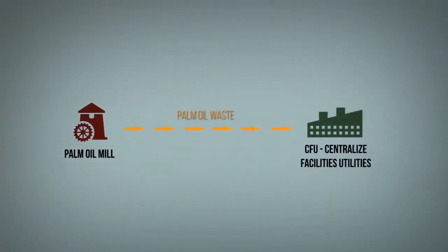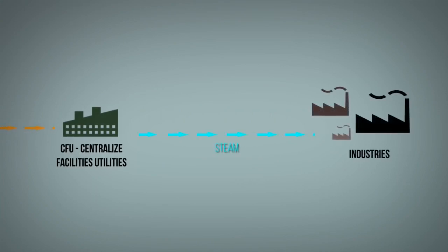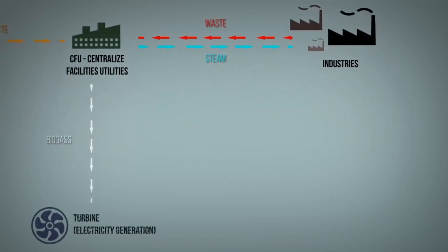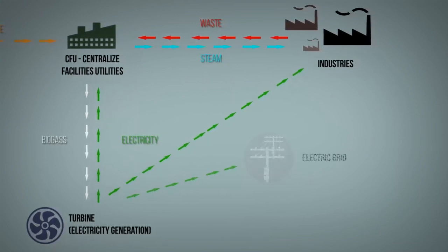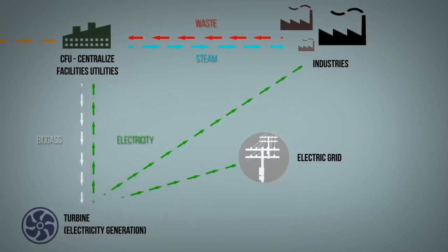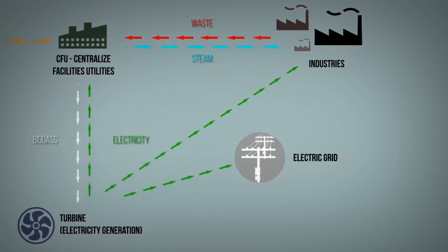For example, one utility company, BioXcel Senran Berhad, is using palm oil waste as fuel to generate steam that is supplied to nearby industries. Industrial waste generated from other companies will also be sent to the BioXcel Water Treatment Facilities for further processing to produce an alternative fuel called biogas. The biogas generated can then be used as a renewable energy source to generate steam or electricity to supply back to the industrial area nearby. The waste left after this process is then sold as fertilizer.